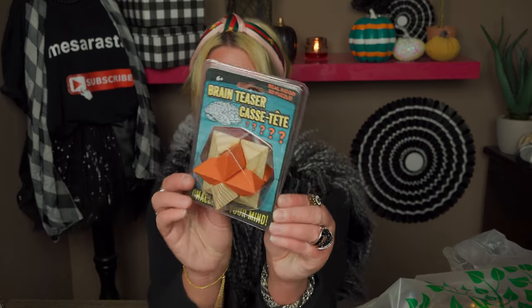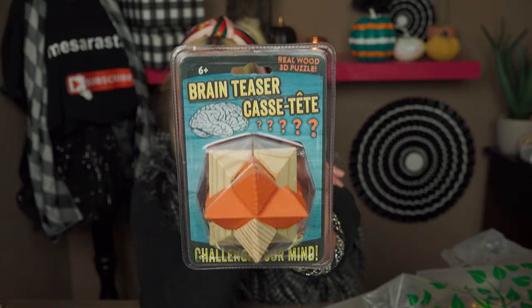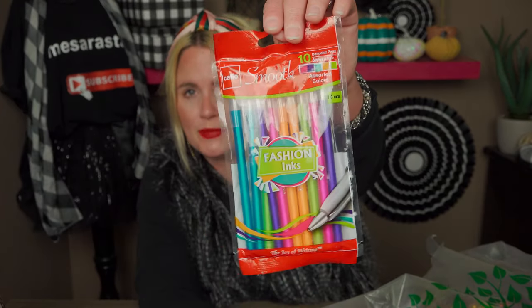I picked up another bag full — we spent almost $50 tonight. My daughter wanted this brain teaser, a real wood 3D puzzle. She's in fifth grade and wanted that. She also wanted these smooth fashion ink pens — you get 10 ballpoint pens in assorted colors. She wanted those, so I got her those. Really pretty colors.